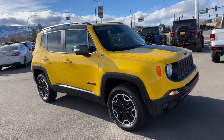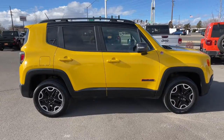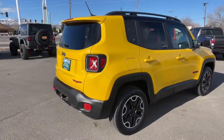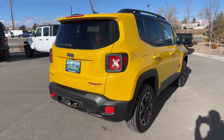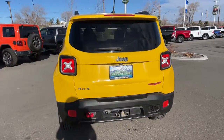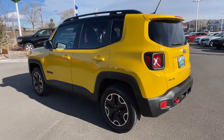Introducing the 2017 Jeep Renegade. With less than 150,000 miles on the odometer, this vehicle stands out from the rest. The Renegade delivers smart technology, bold looks, can-do SUV capability, advanced safety features, convenient design, and plenty of creature comforts.